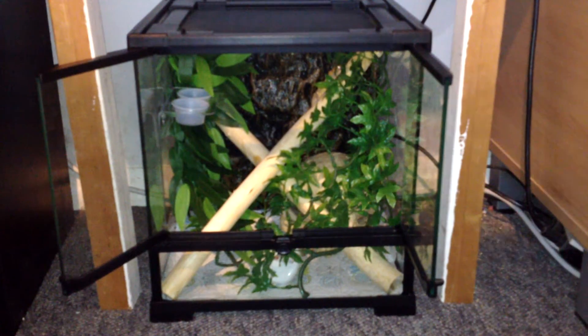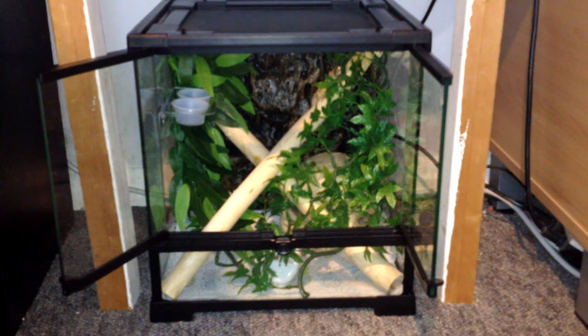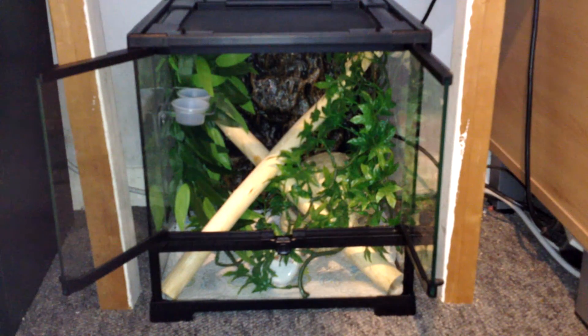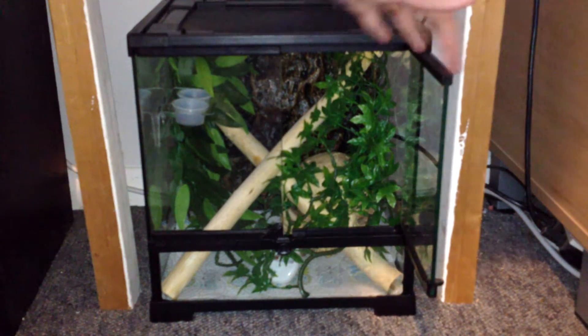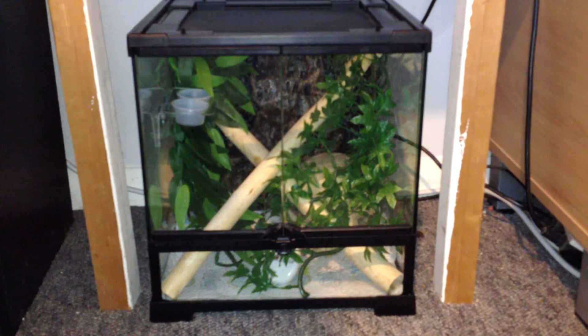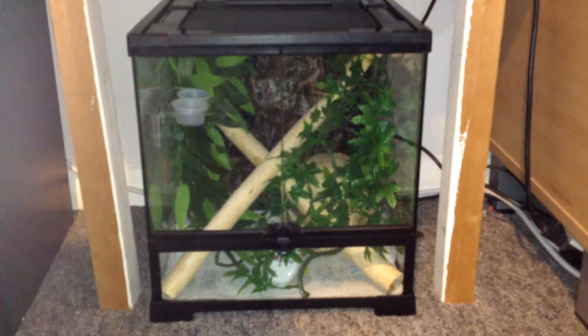There he is, guys, in his terrarium at the top. I think he's gonna love this terrarium and I'm so happy to have these crested geckos in my bedroom as pets. Crested geckos are just awesome. If you did enjoy this video and you like my new additions, please like the video, comment down below, and subscribe if you haven't already. Thank you for watching and I'll see you in the next video.